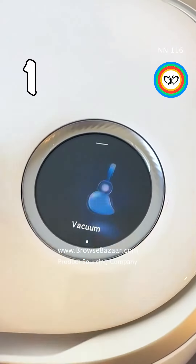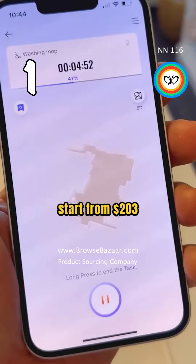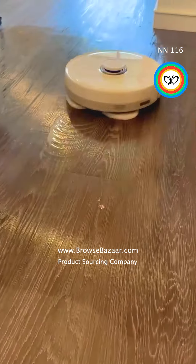This is a vacuum and mop robot. The buying prices start from $203 and the selling price on Amazon is $900. Now you know 10 products to sell.